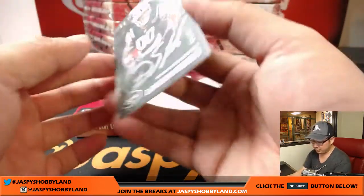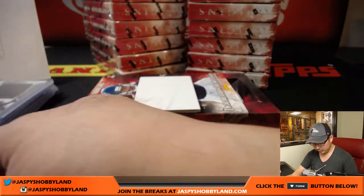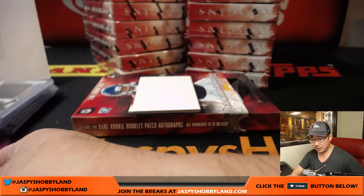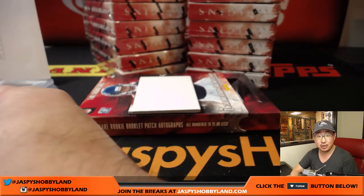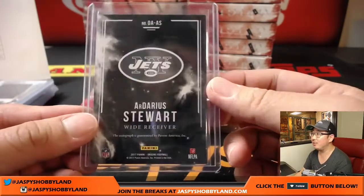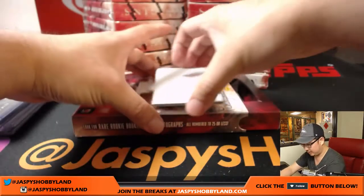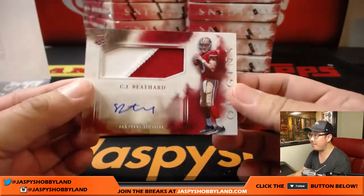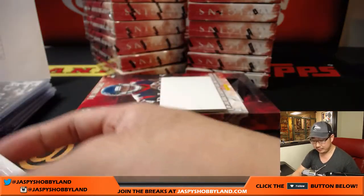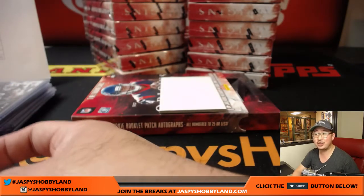Darius Stewart silver ink autograph — silver ink, 84 out of 99 for the Jets. Gerald, Last-Bot Mojo — see, it's real. 80% of the time Last-Bot Mojo hits 100% of the time. And right here — C.J. Beathard, two-color patch and autograph. Niners — Lee Cheeseman with that.